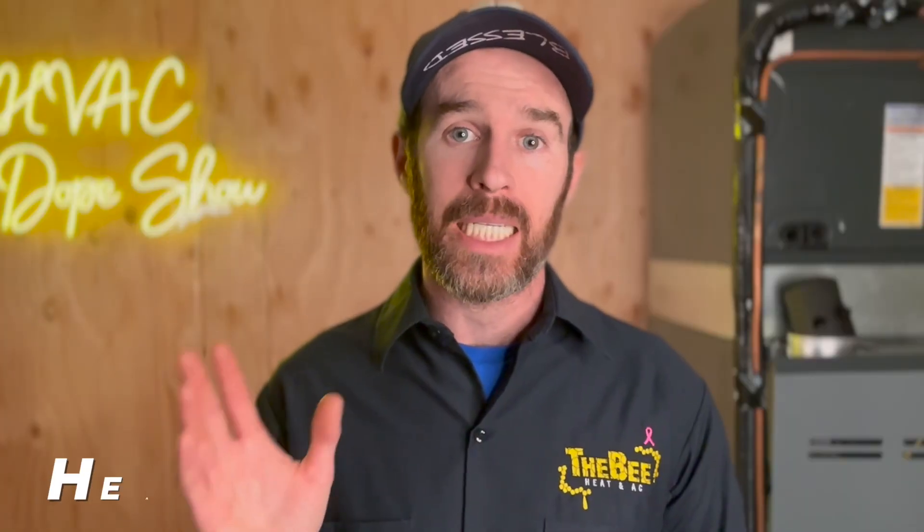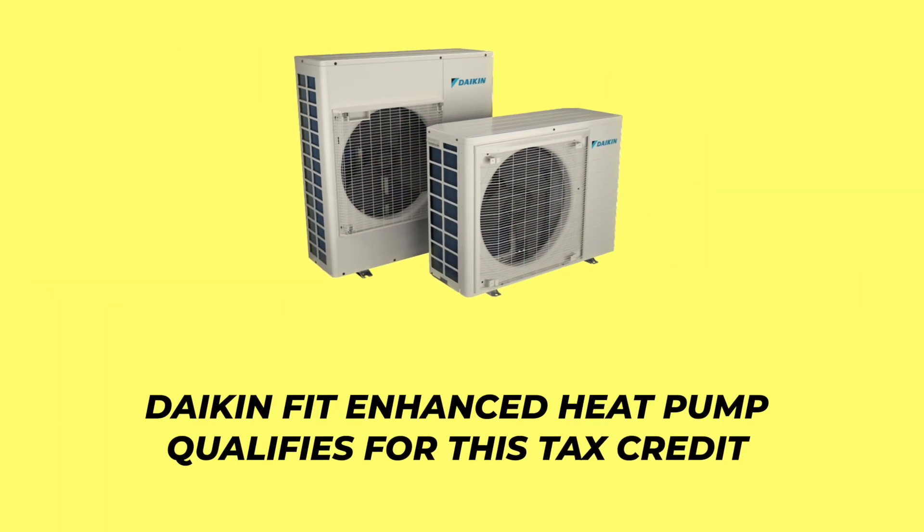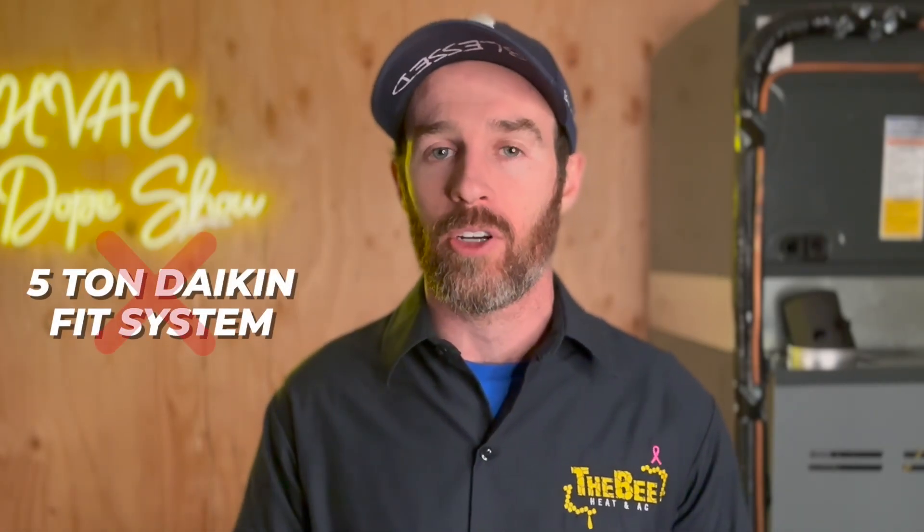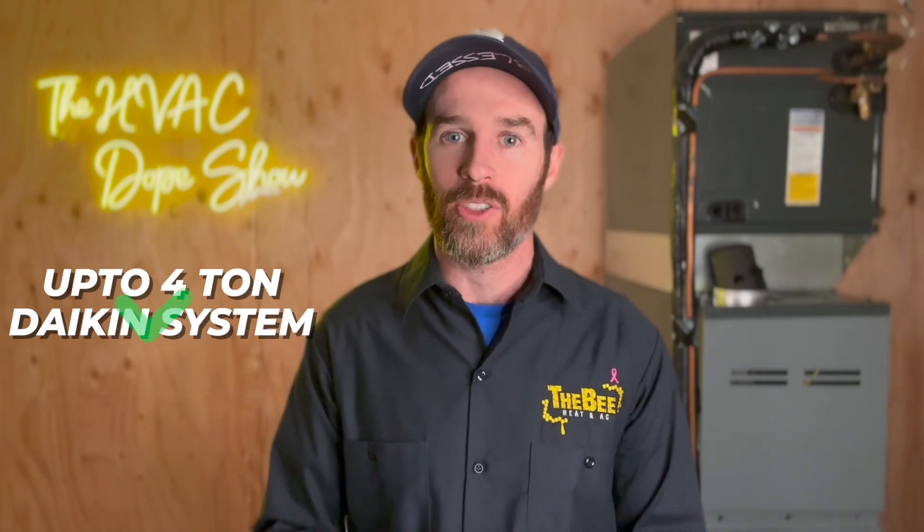In addition, there is a tax credit specifically for people that put in qualifying heat pumps. For heat pumps to qualify, they have to have a thermal efficiency rating of 75%, and you can get up to $2,000 per year. This includes electric or natural gas heat pumps, heat pump water heaters, as well as biomass stoves and boilers. For example, a Daikin Fit enhanced heat pump qualifies for this tax credit — everything up to four tons qualifies, but the five ton Daikin Fit currently does not, due to nuances in EER ratings and the way the bill was written.